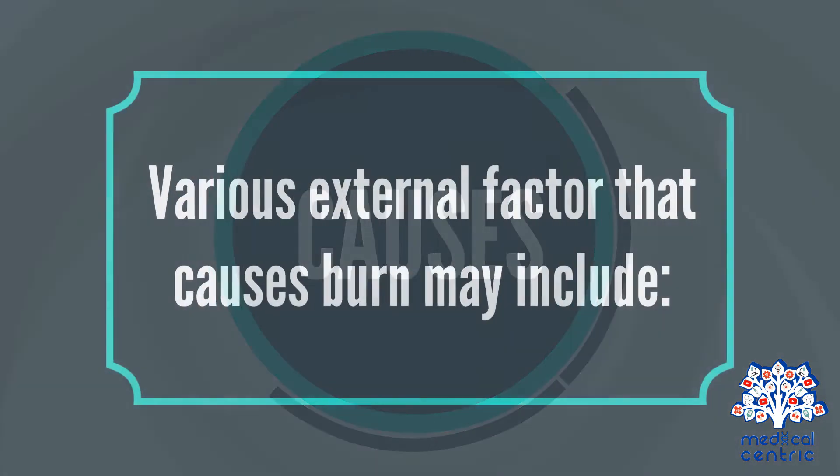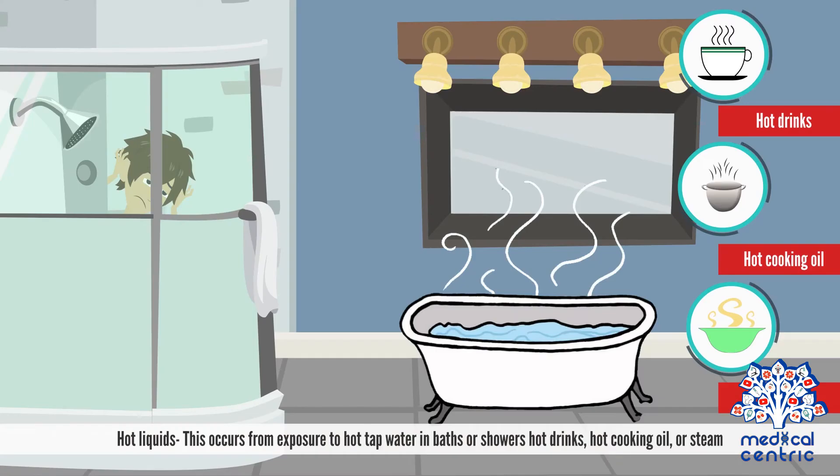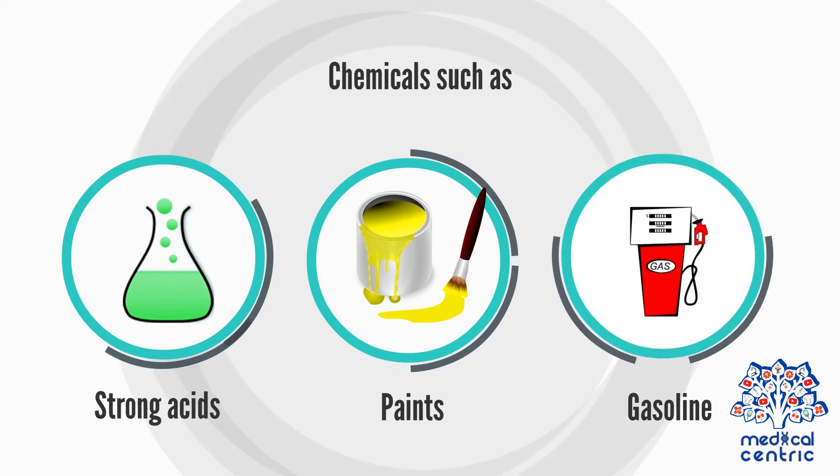Various external factors that cause burns include fire and hot liquids — from exposure to hot tap water in baths or showers, hot drinks, hot cooking oil, or steam — as well as chemicals such as strong acids, paints, or gasoline.